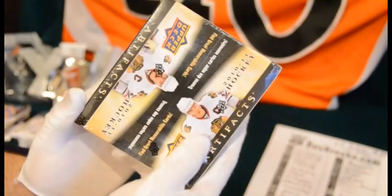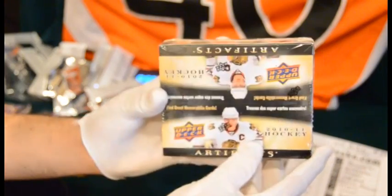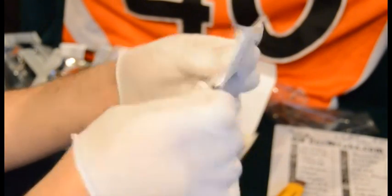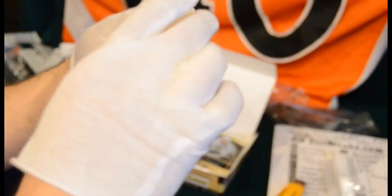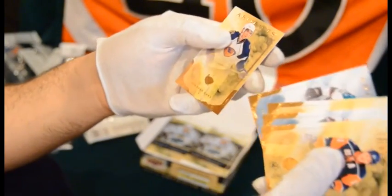Now we'll do the hit box. This is a retail box of Artifacts that I picked up. I'm going to open them all up and send out the hits from that box — the inserts. There are 24 packs in here, no set insert numbers or anything like that. These are all retail packs, so we'll go through them pretty quick. We've got Oposo, Kane, Fanuf, Marko, and Evander Kane.